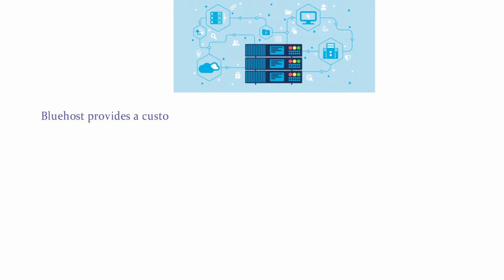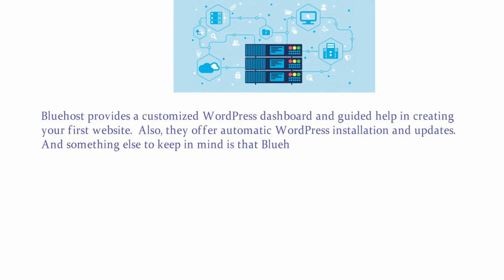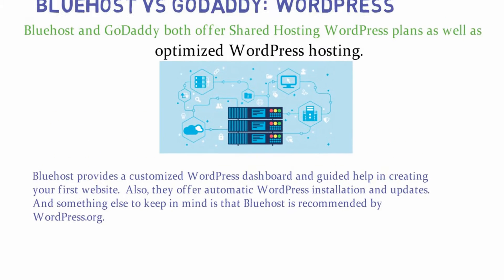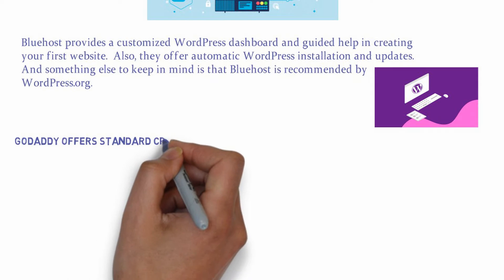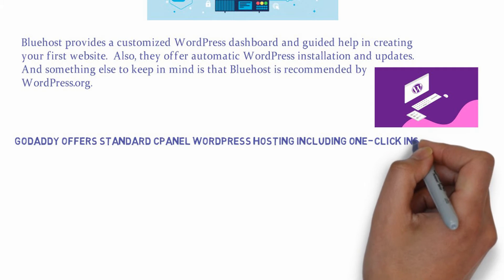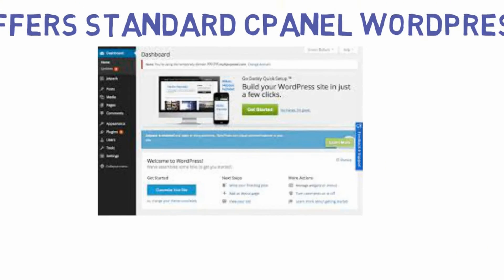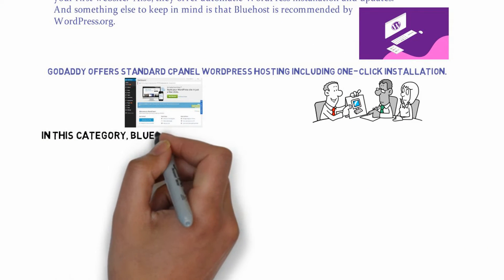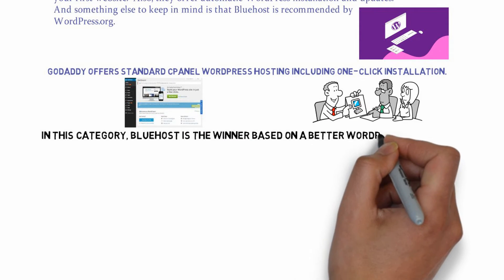Bluehost provides a customized WordPress dashboard and guided help in creating your first website. They also offer automatic WordPress installation and updates. Something else to keep in mind is that Bluehost is recommended by WordPress.org. GoDaddy offers standard cPanel WordPress hosting including one-click installation. In this category, Bluehost is the winner based on a better WordPress interface and more advanced features included at a lower price.